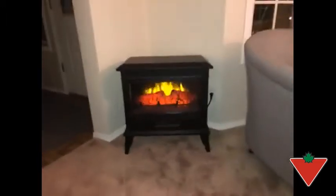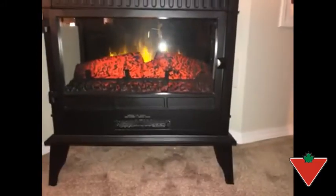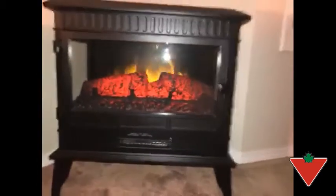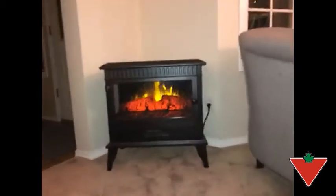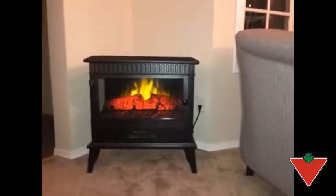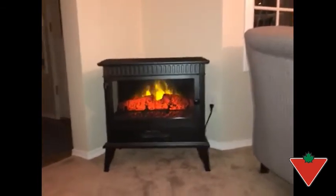It is currently blowing and if you can listen, it really has a very quiet fan and it does not overpower the room in regards to the sound the fan is making. But tremendous heat is coming off such a small little electric fireplace.